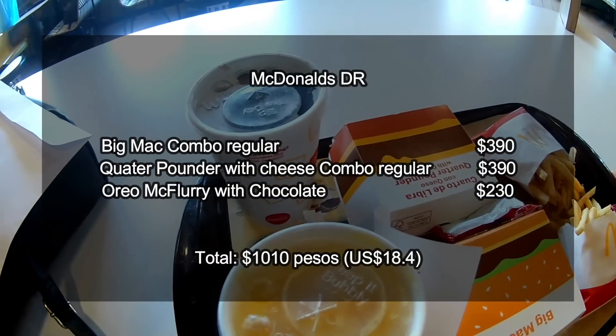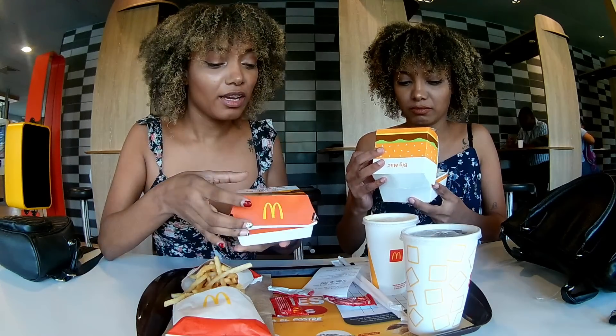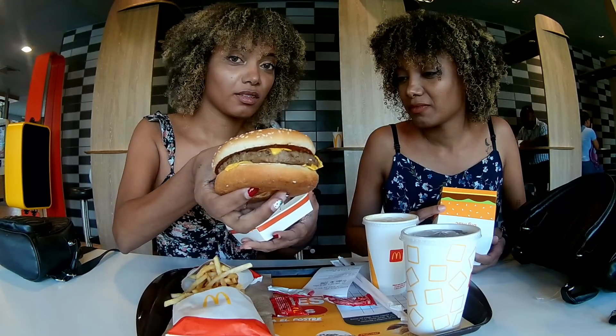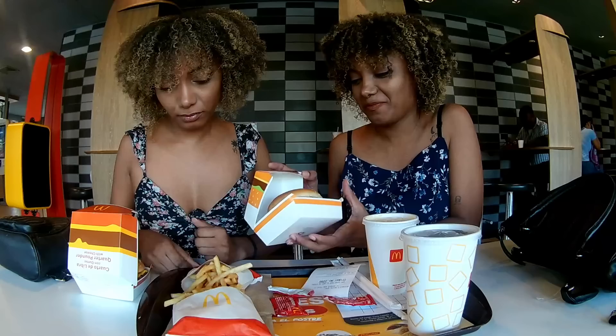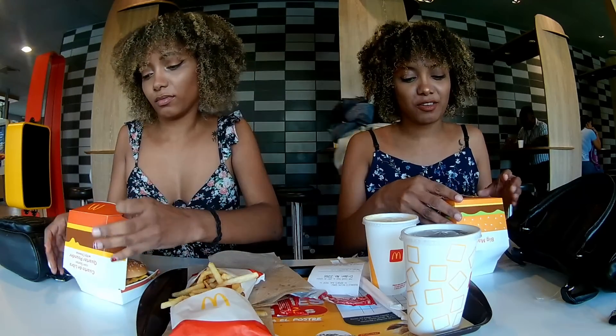We got a Big Mac and a Quarter Pounder with cheese. Oh my god, it feels so weird seeing all this in Spanish. I miss having my hair like that — I can't have it here in the Philippines because there are no products for our kinky African hair. So here we are showing you our orders. The Quarter Pounder looks very good, and the Big Mac looks very nice — it has two meat patties, salad, and bread.